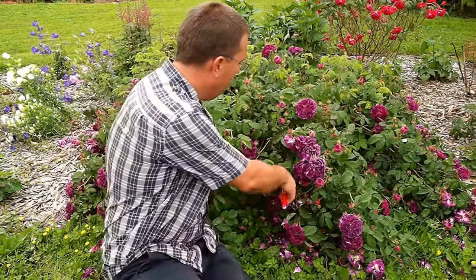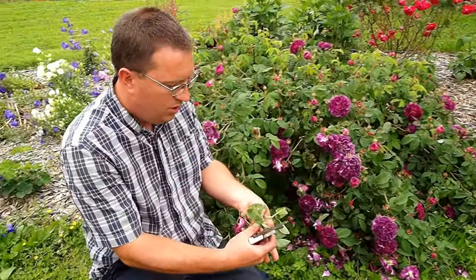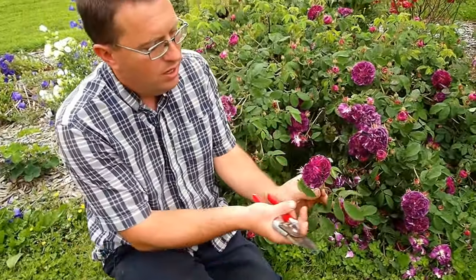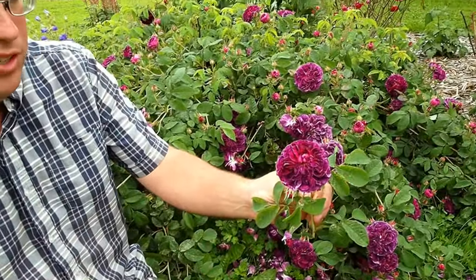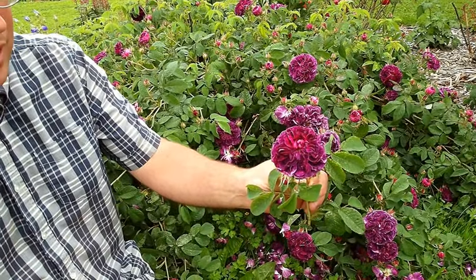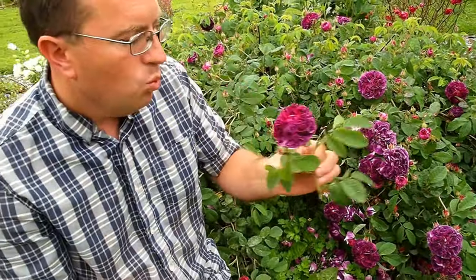This little shrub over here is Charles de Mills. And you can see it has a beautiful quartered bloom form there. Lots of petals packed into that rosette. Gorgeous and wonderfully scented.